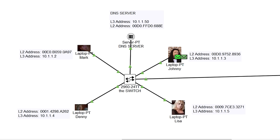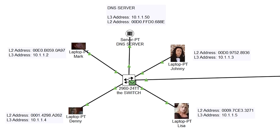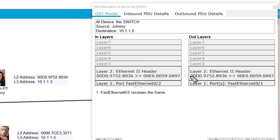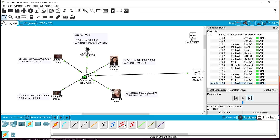The ARP frame goes to the switch, which sends it out all ports. Lisa and Denny respond saying 'that's not me,' but Mark recognizes 10.1.1.2 as his address and responds. Mark is the only one who replies, and the switch sends that back to Johnny. Now Johnny knows Mark's MAC address. When we open the outbound frame, the source is Johnny's MAC and the destination is Mark's MAC. The switch forwards it, Mark responds, and Johnny's ping succeeds.